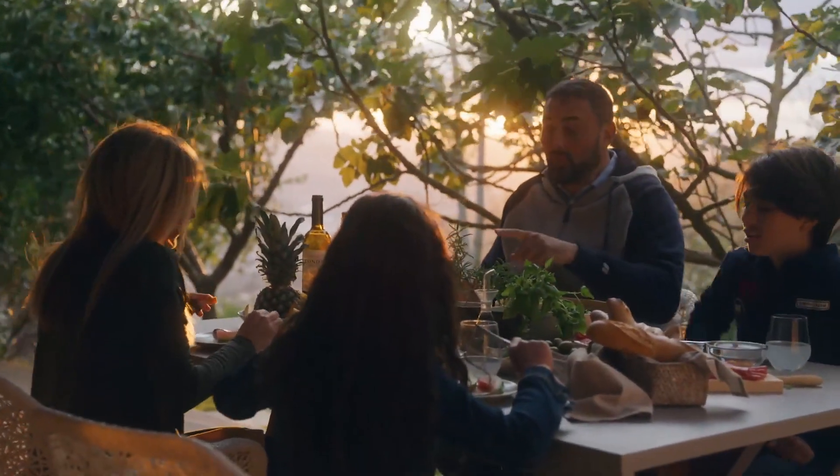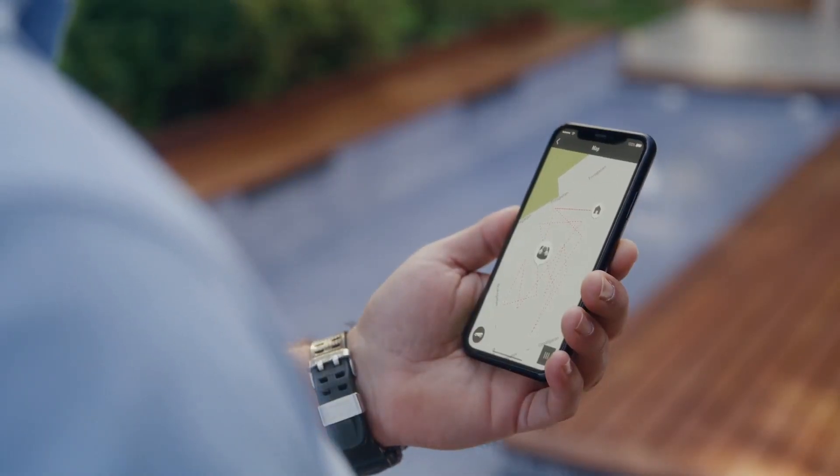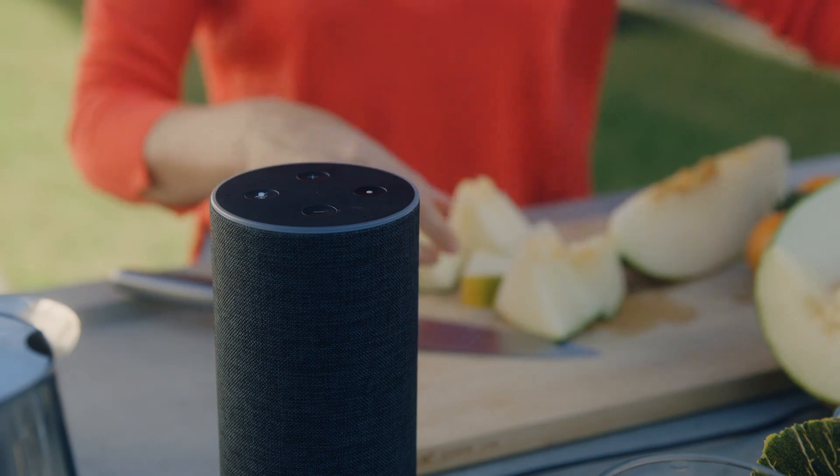Not only does Automower save you hours of work and ensure you always have a perfect lawn, it's smart too. With the Automower Connect app, you can follow its every move. The connectivity is designed to make your mower an integrated part of your smart home.